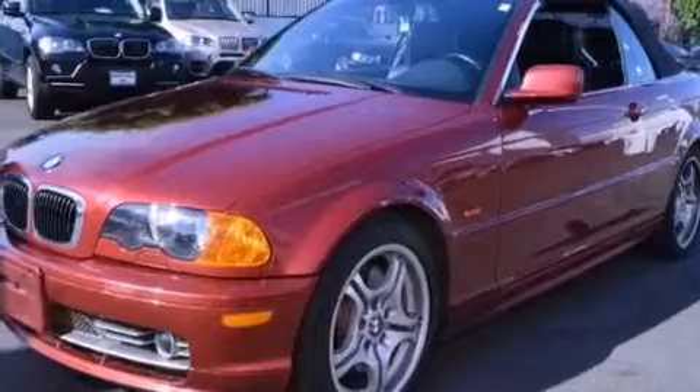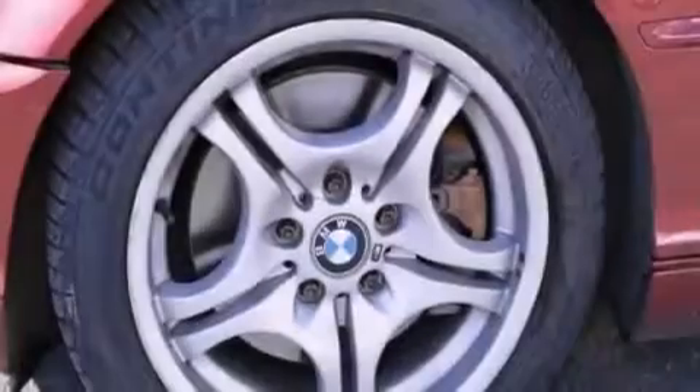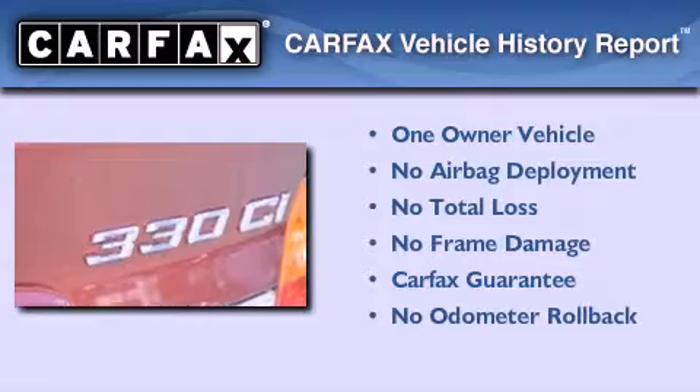With an EPA estimated rating of 28 miles per gallon on the highway, this vehicle pays off in the long run. This BMW has had only one owner and it qualifies for the Carfax buyback guarantee.